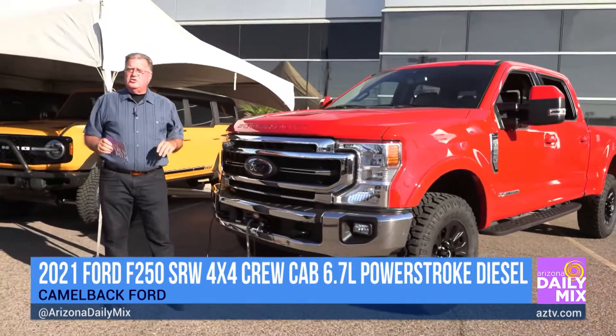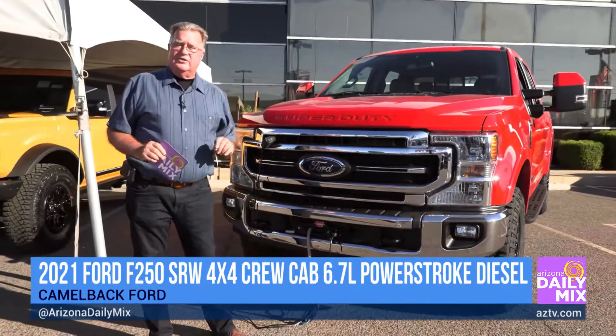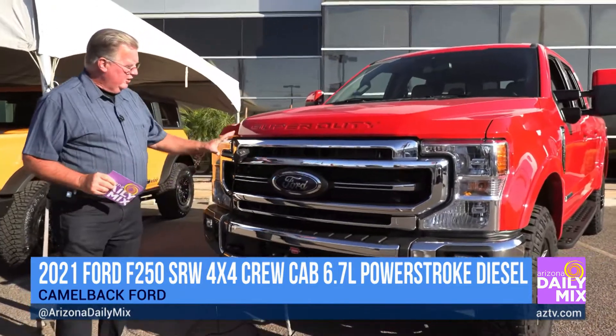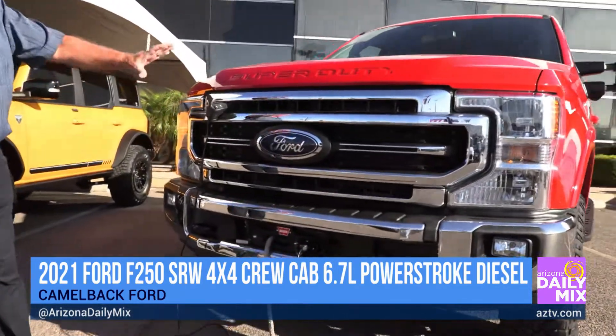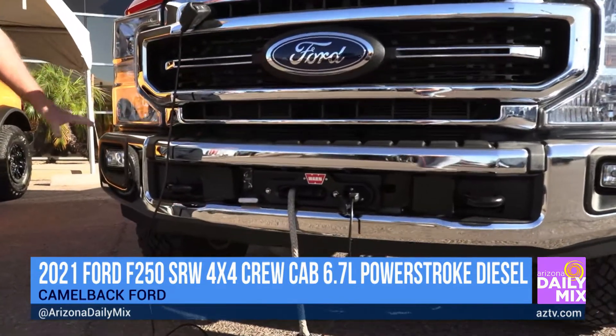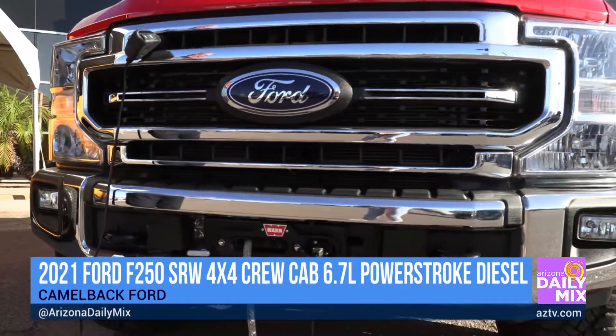Like the old days, diesels used to make a lot of noise and be smelly. This isn't smelly and it's quiet, so they've really come a long way for diesel technology. Taking a look out front here with the F-250, the first thing you'll notice is great LED lights all the way around, so when you're off-road at night, this thing really lights up the world.